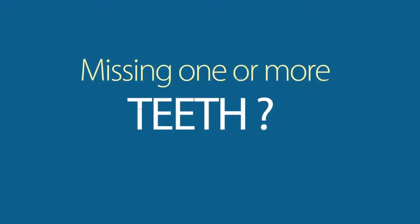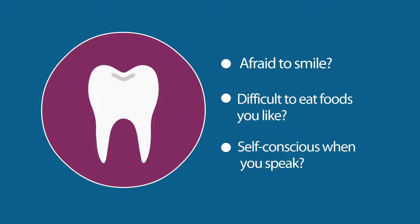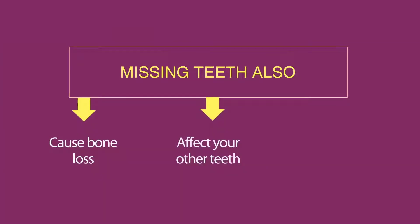Are you missing one or more teeth? Are you afraid to show your smile? Did you give up your favorite foods because you have trouble chewing? Are you self-conscious about how you speak? Did you know that the longer you have missing teeth, the more bone loss you will have? This might affect your other teeth as well as cause other health problems.